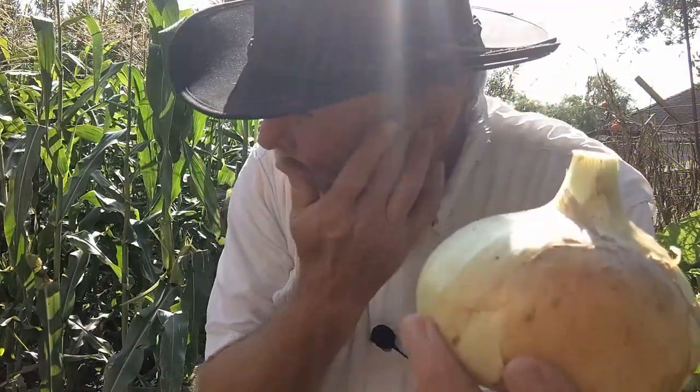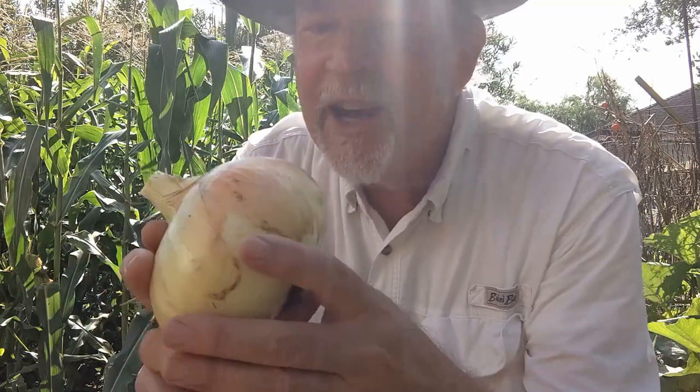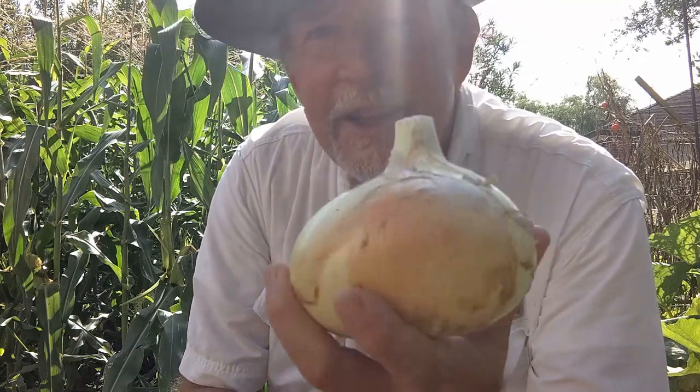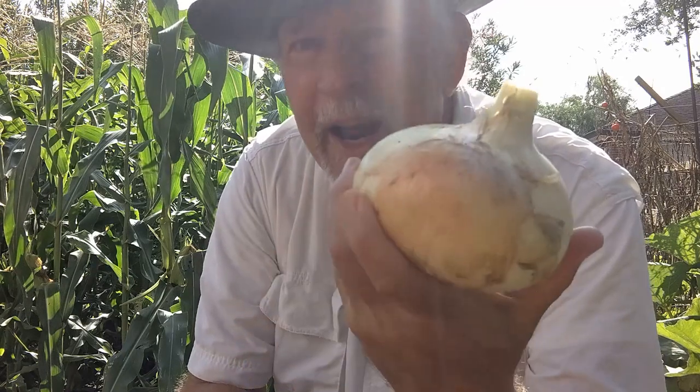We've harvested all the rest of our onions, and this one was the biggest onion we grew this year — actually I think it's the biggest onion I've ever grown. It's 1.2 pounds, more than half a kilogram. What a beauty.